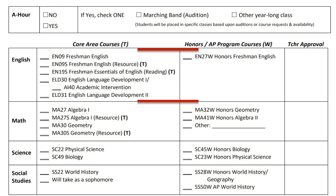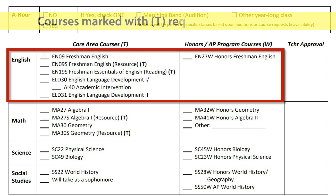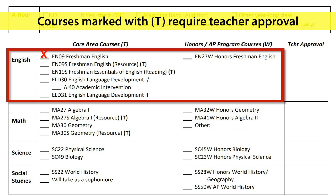In section 2, you will select your English class. Most of you will select EN09 Freshman English on the left. If you plan to take honors English, select EN27 Honors English on the right. You will need to have your current English teacher sign in the teacher approval box on the right if you choose the honors option.